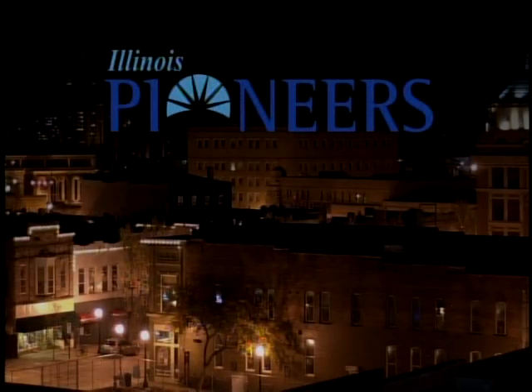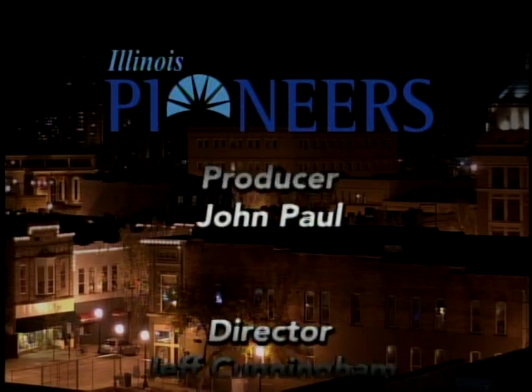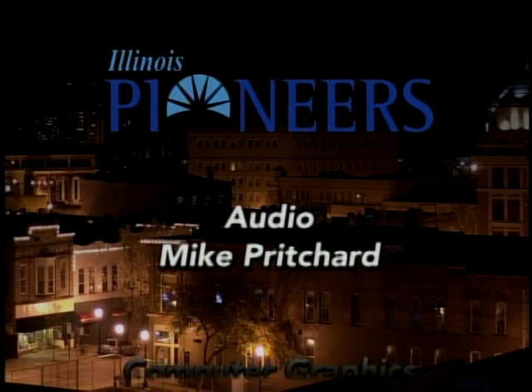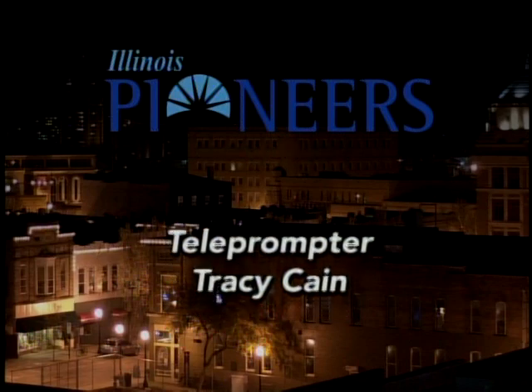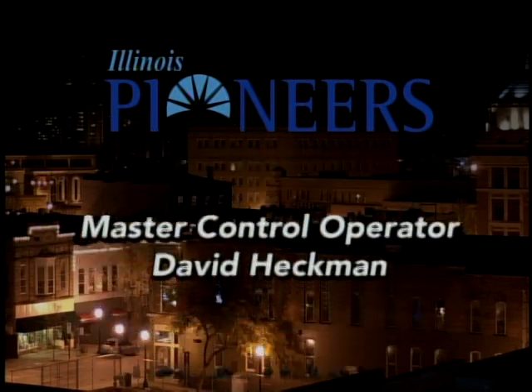Thank you very much for being with us tonight. That's it for this edition of Illinois Pioneers. Again, our thanks to our guest George Friedman tonight, and thanks to you for watching. Be sure to join us next time for yet another edition of Illinois Pioneers. Good night.